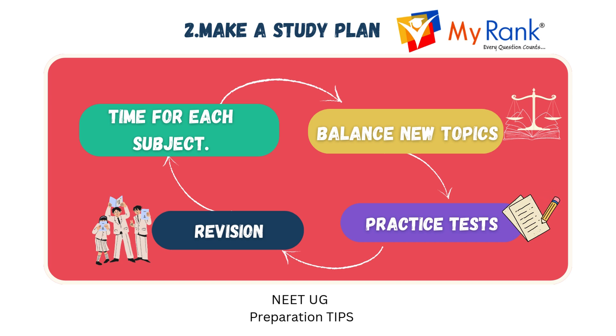Let's look into how to make a study plan. Creating a study plan is essential for effective preparation. Allocate specific time for each subject to ensure you cover everything. Balance learning new topics with revising the ones you have already studied. Include regular practice tests to assess your progress and identify areas for improvement. Schedule time for revision to strengthen what you have already learned and ensure it stays fresh in your mind.